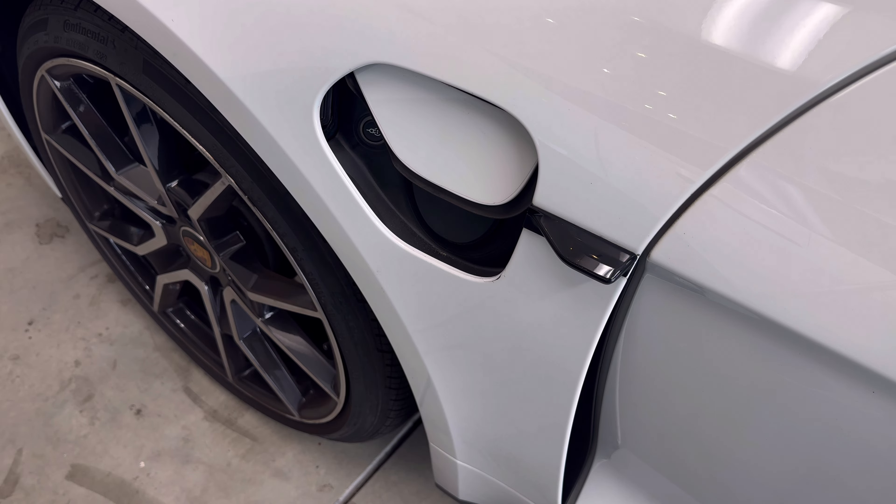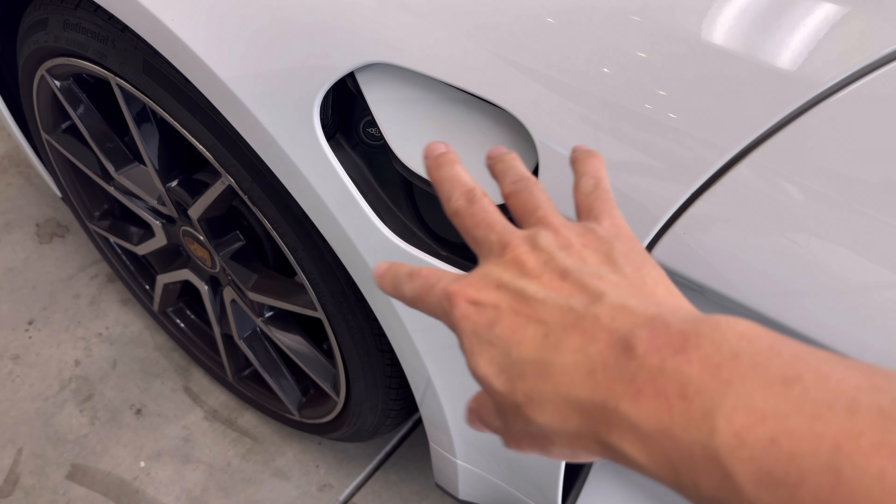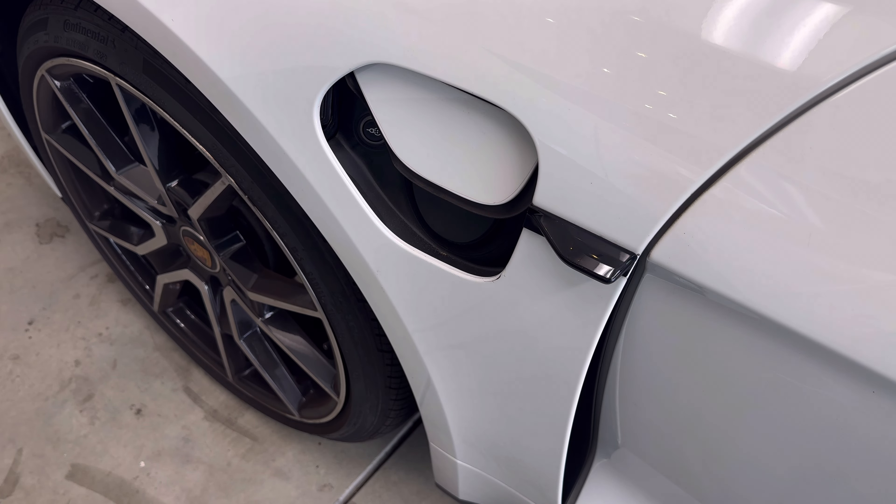Hey guys, welcome back to Tactical Expedition. Today I want to show you this problem — this is an automatic charging door, and sometimes it gets caught like that.